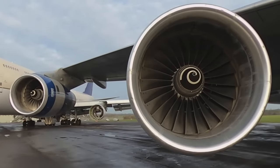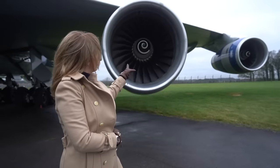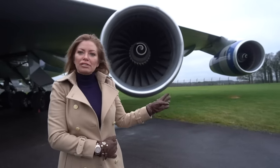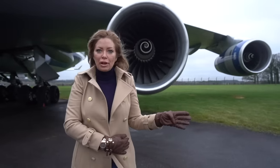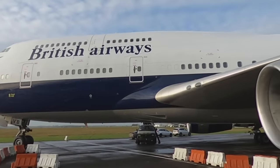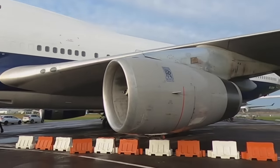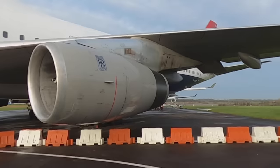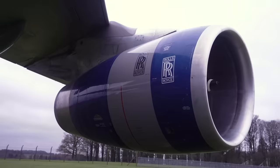Three of the engine nacelles have a slightly different paint scheme. This engine behind me is one of the original engines on the aircraft — three of the others were removed and replaced with end-of-life ones. The original one is completely grey all over, while the new ones go blue, grey, blue. We need to get those re-sprayed so they're all in the correct paint scheme and she looks in tip-top condition.